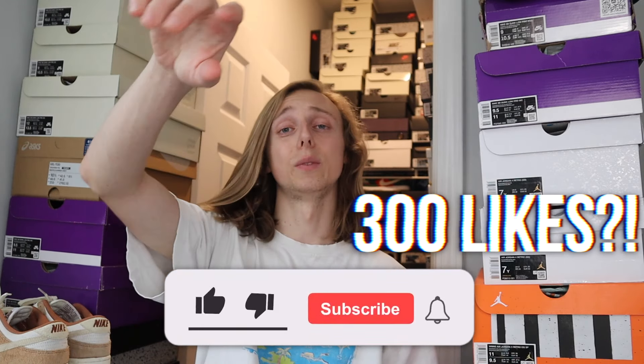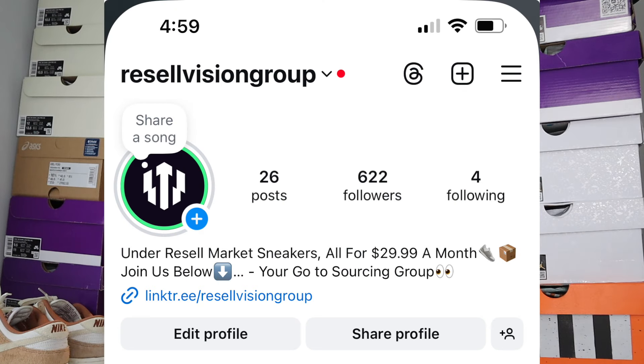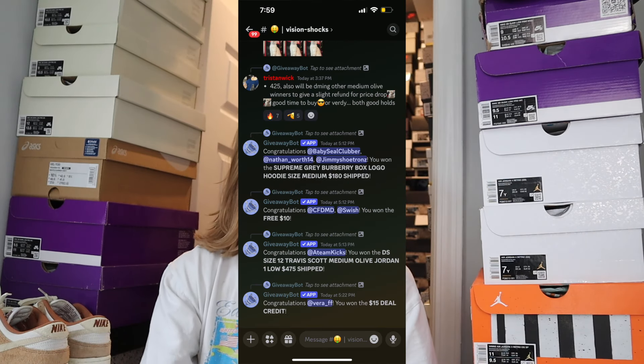Don't forget, you guys can subscribe and like for more — just letting you know these are the types of videos y'all want more of. Check us out below at Resale Vision. We're going to be doing some of these under market tonight. We're also doing a giveaway for the Medium Olives coming up, and we do under-market sneakers every single day — I'm dropping more of those tonight right after I'm done with this video.